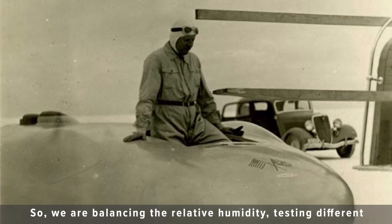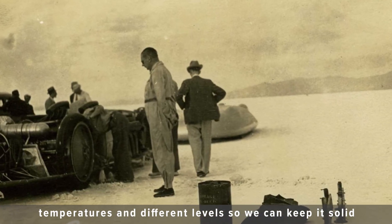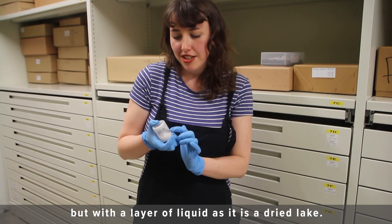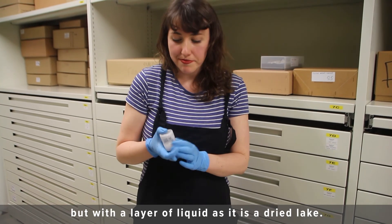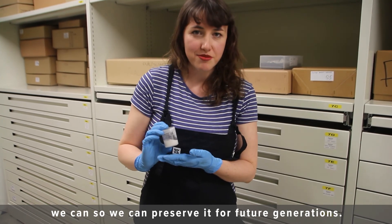So we are balancing the relative humidity, testing different temperatures and different levels so we can keep it solid but with a layer of liquid, as it is a dried lake. We're trying to keep it in its natural state as much as we can so we can preserve it for future generations.